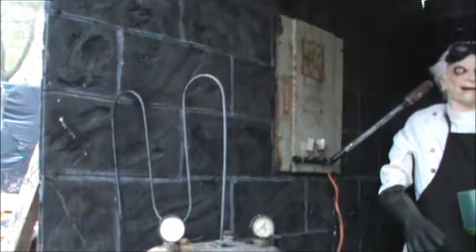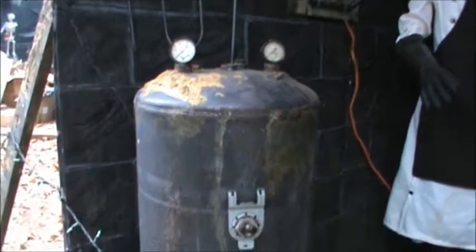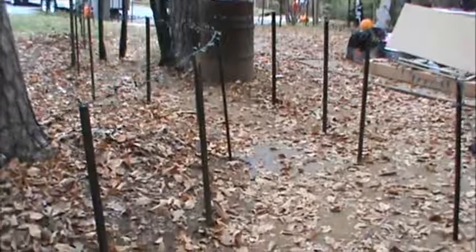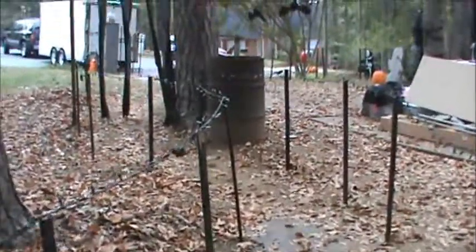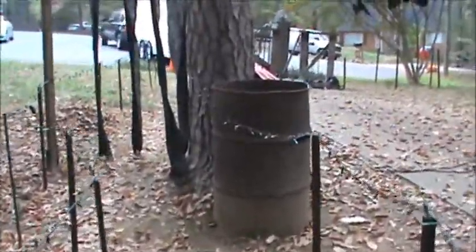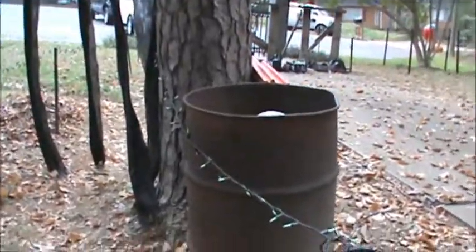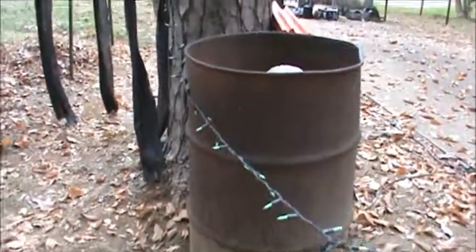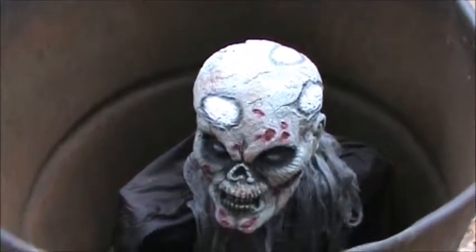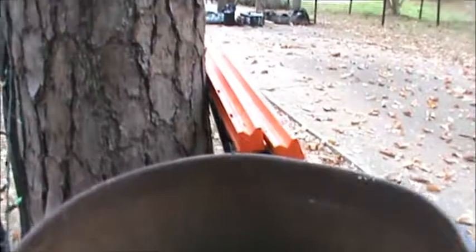As usual we were working right up until the last minute last night, so a lot of the props didn't get put out again — a lot of the details. But hopefully next year we'll be able to get to those. And this guy was real effective — this was our old trash can trauma, hit everybody as they leave. It was a cool pop-up. And that was our haunt for 2016.